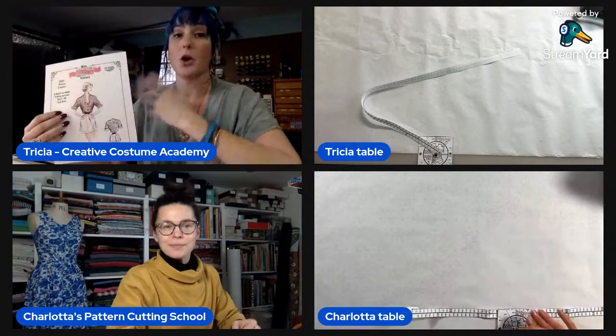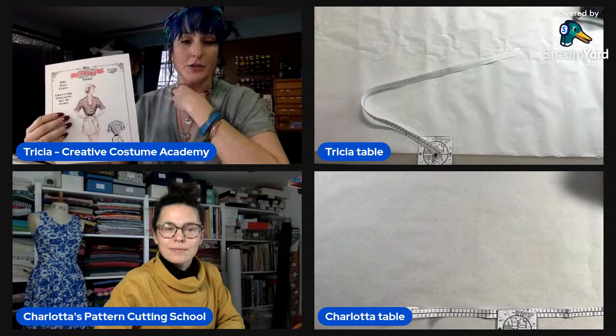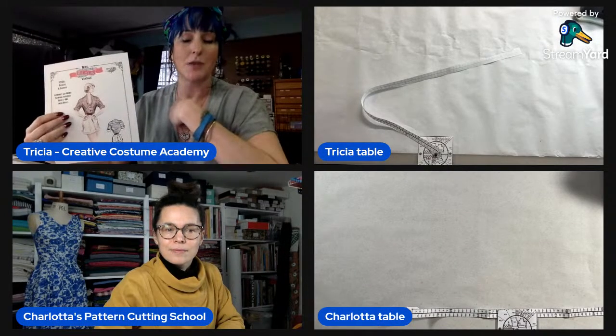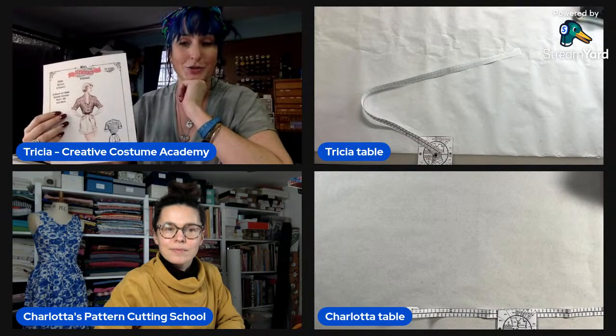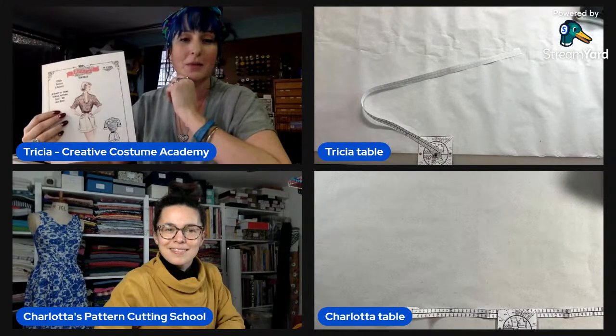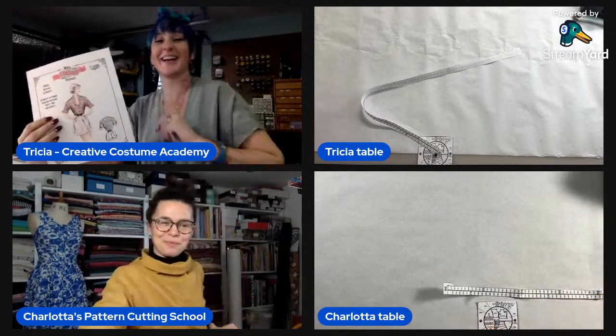There will be a special presale starting in the beginning of March — the only place we're offering discounts. The fitting bootcamp covers the basic bodice and talks about overall fitting and making adjustments back to your pattern. It really teaches my unique method for how to do a fitting and transfer pattern changes. It's completely free, and we'll also have a skirt fitting masterclass and a pant fitting masterclass.